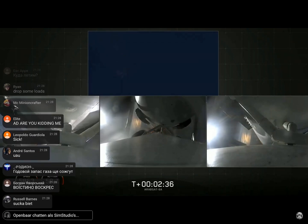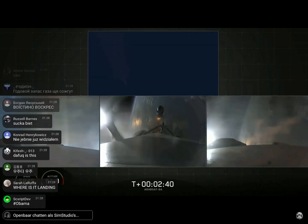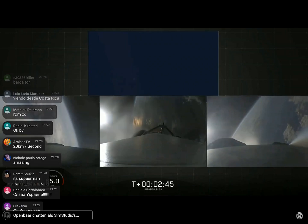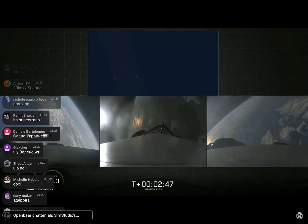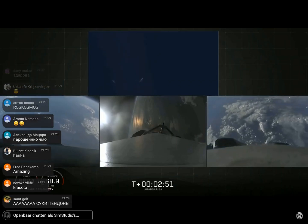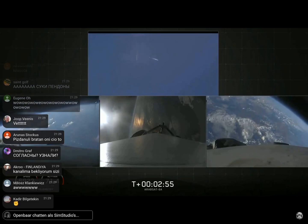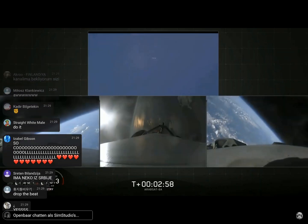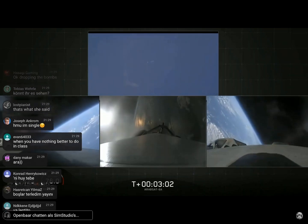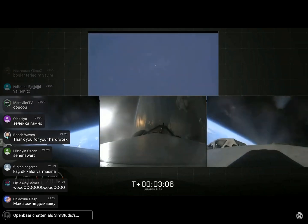BECO. Booster separation confirmed. Successful separation — if you can hear me over the cheering. Side boosters now beginning a flip to begin returning back to Cape Canaveral.